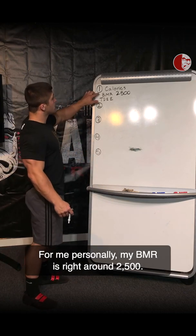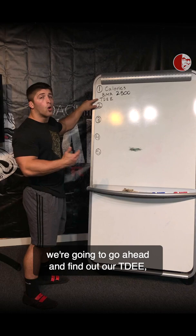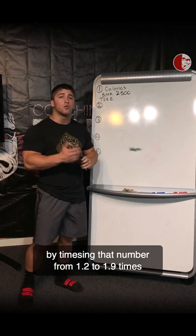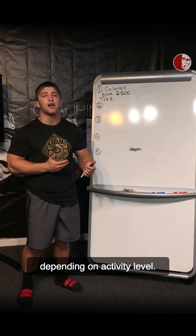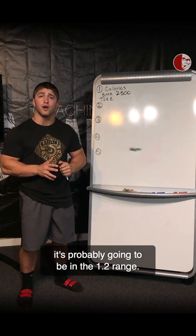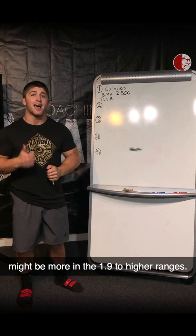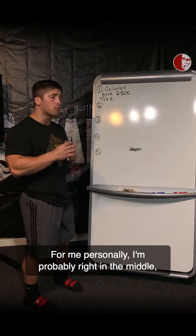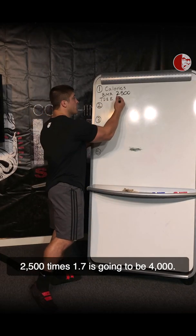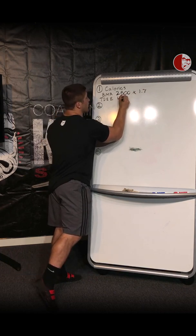For me personally, my BMR is right around 2,500. Once we find that out, we're going to find our TDEE, or total daily energy expenditure, by multiplying that number by 1.2 to 1.9 depending on activity level. For those who live a more sedentary lifestyle, it's probably going to be in the 1.2 range. For those who work manual labor jobs, it might be more in the 1.9 or higher range. For me personally, I'm probably right in the higher end, so I'll be multiplying by about 1.7. 2,500 times 1.7 is going to be 4,000.